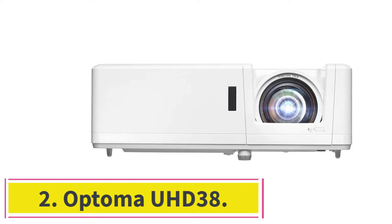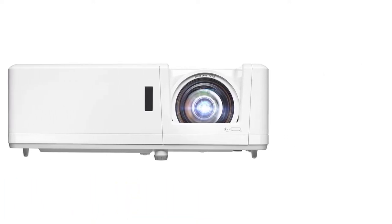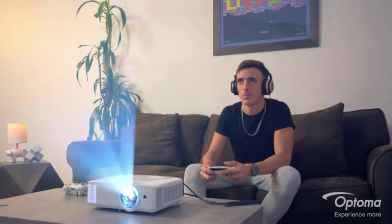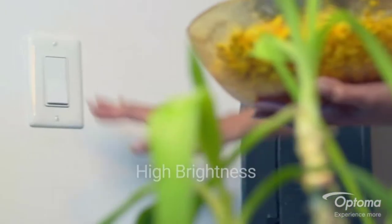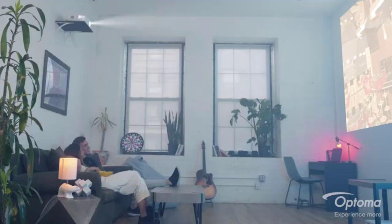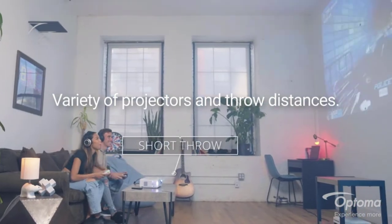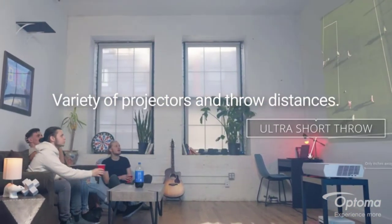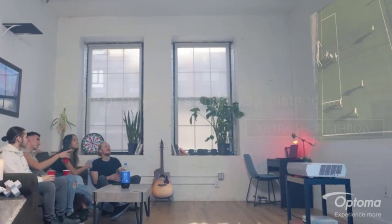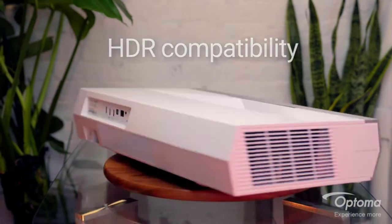At number two: the Optoma UHD 38. The Optoma UHD 38 uses a DLP display with XPR technology that produces the full 8.3 million on-screen pixels of true Ultra HD resolution. This sharp detail isn't only for 4K content either — thanks to its upscaling technology for lower resolution content. The dynamic black contrast gives the display rich black levels, with Rec. 2020 and HLG support for accurate, realistic color.